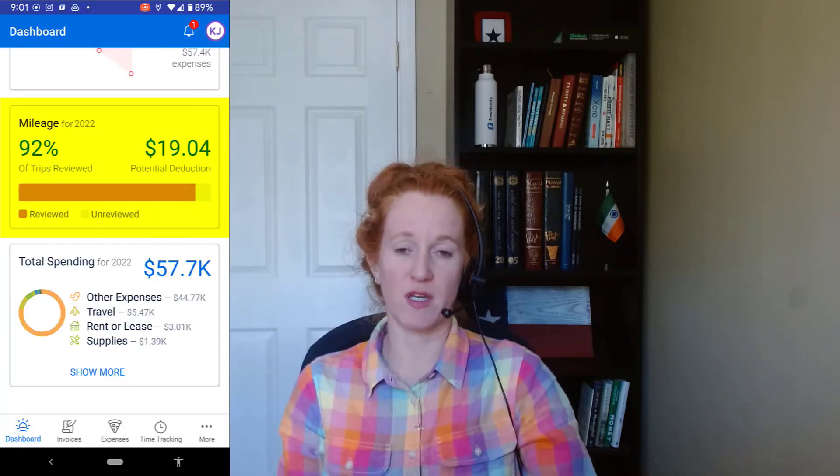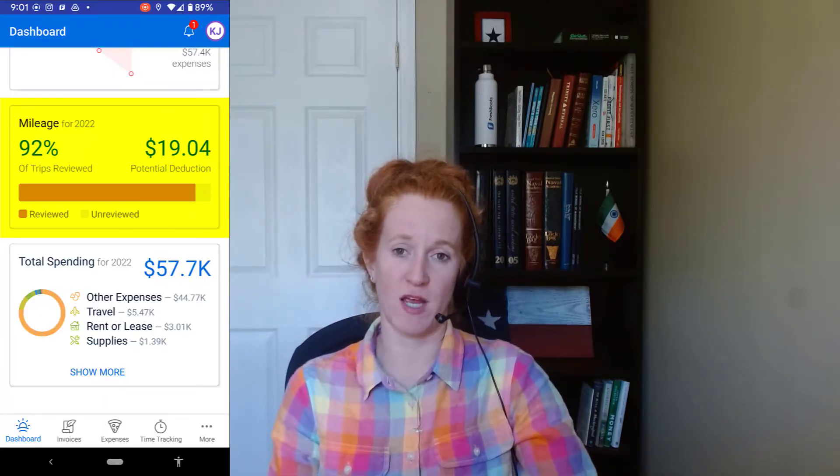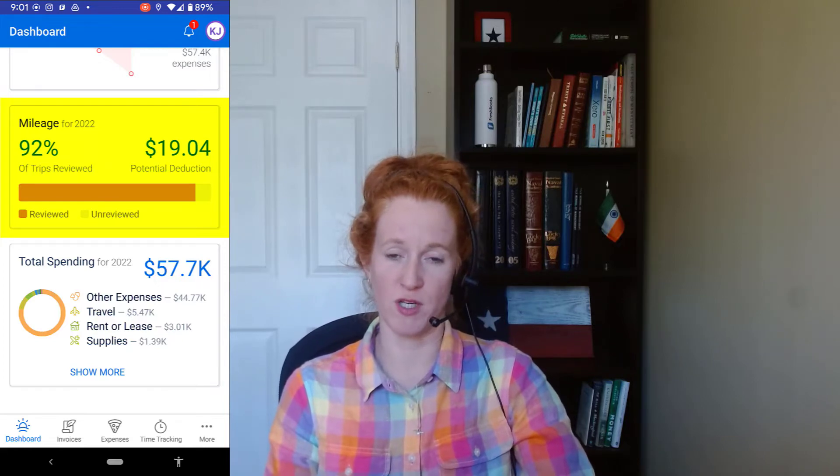If you go back to your dashboard, you're going to have a little section for the potential deduction. That's not showing up in any report other than the mileage report, which I'll show you later. If you're a Schedule C filer — a sole proprietor using your Social Security number, someone with an EIN, or a single-member LLC filing a Schedule C — you just write the number of miles right there on your tax return and get the deduction that way.